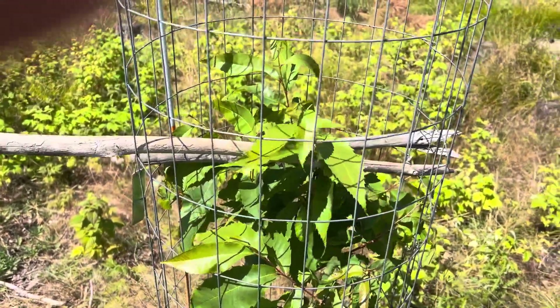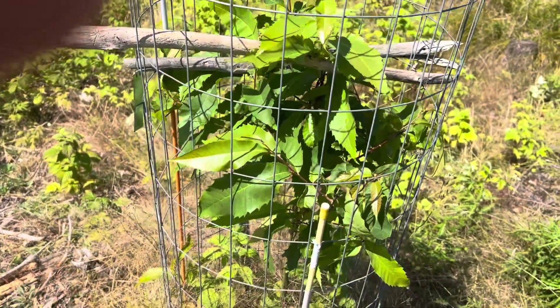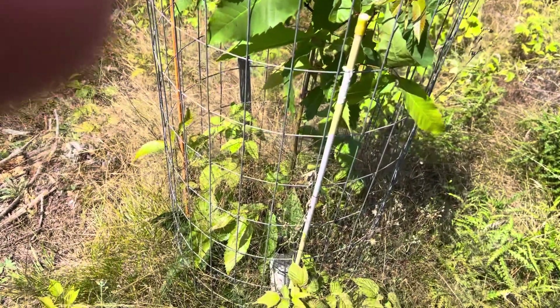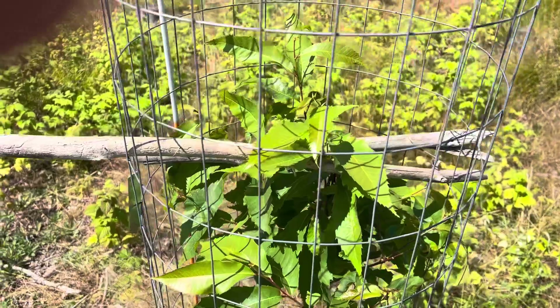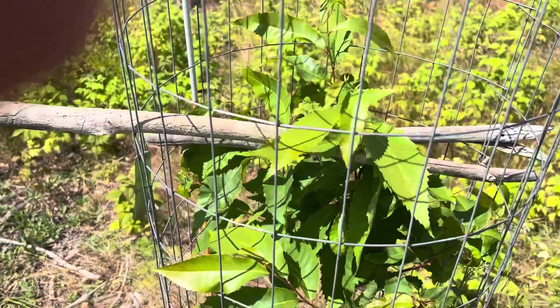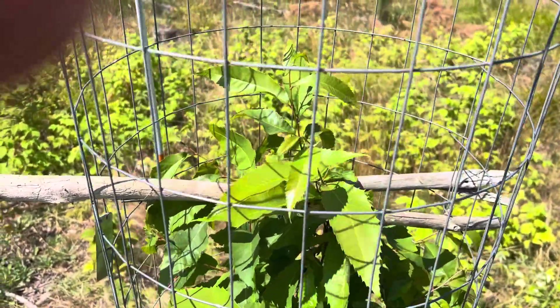So this year, this spring, was just like every other spring. The chestnuts leafed out, started growing, and then got nailed by frost. Fortunately this year most of them did not die back to the ground. This one died pretty far down — it's got basically a foot worth of growth on it this year.